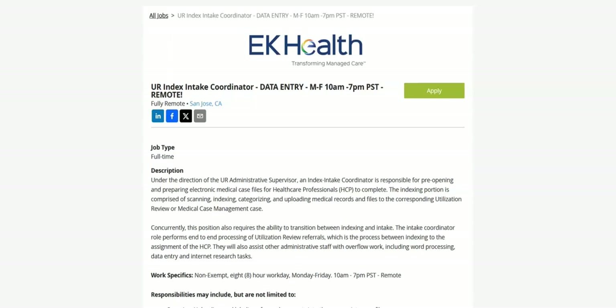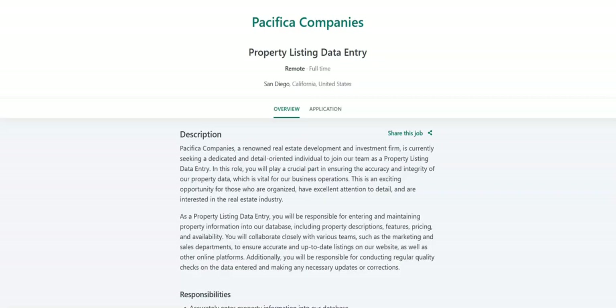This job comes with great benefits. These benefits include medical, dental, and vision insurance; 401K; PTO and paid holidays; and a monthly internet stipend. This is a full-time, fully remote job with the starting pay range between $16 to $17 an hour, and this pay range is based on experience.